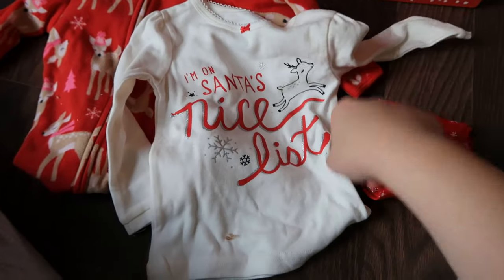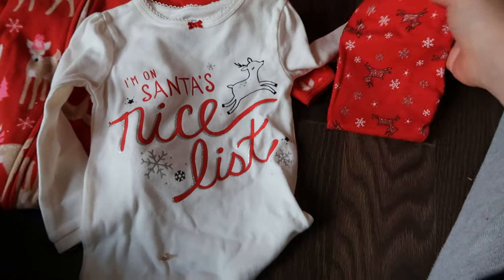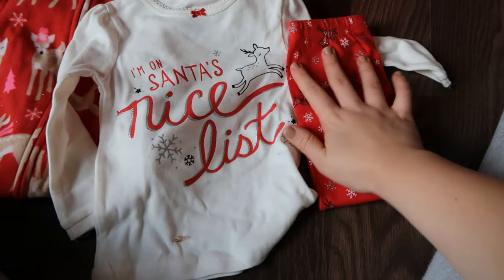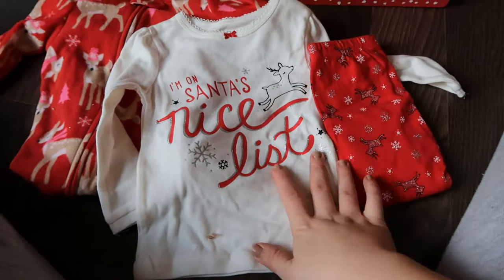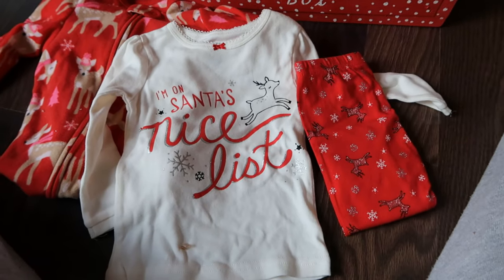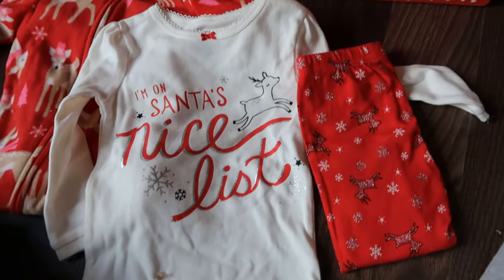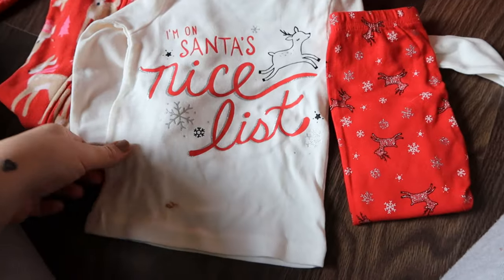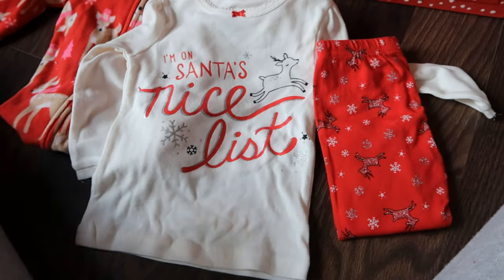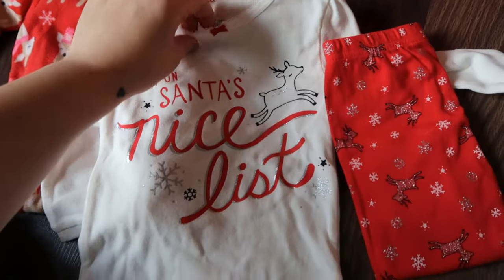It says 'I'm on Santa's nice list' with a little reindeer and it has glitter, and it came with matching pants. I got this last year on clearance — a tip I would give is to get Christmas clothing at the end of the year when it goes on sale. You'll save so much money and have it for next year. The tricky part is guessing what size they'll be in, because I think this is also in 12 months.